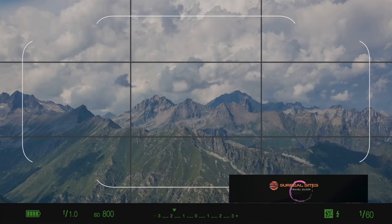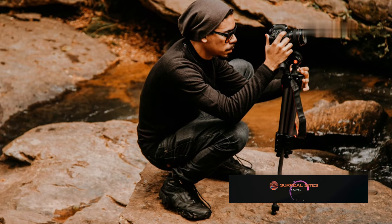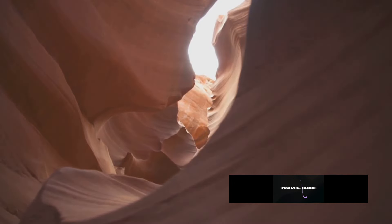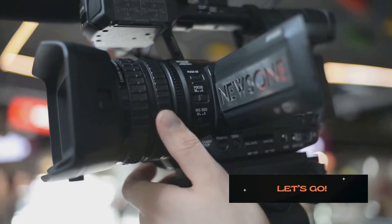Composition is key to engaging images. Follow the rule of thirds and place points of interest off-centre for a more balanced composition. Use leading lines to draw the viewer's eye into the scene. Master your camera settings: low ISO values ensure clean images, aperture priority mode gives you control over depth of field, and shutter speed dictates how motion is captured.